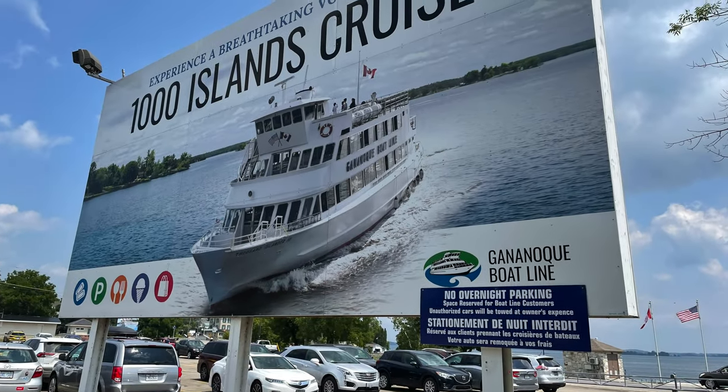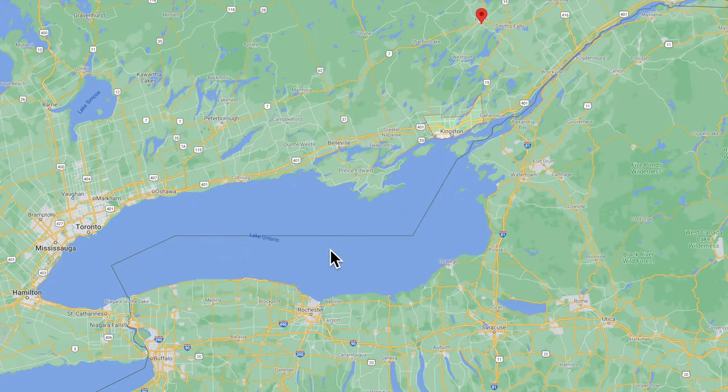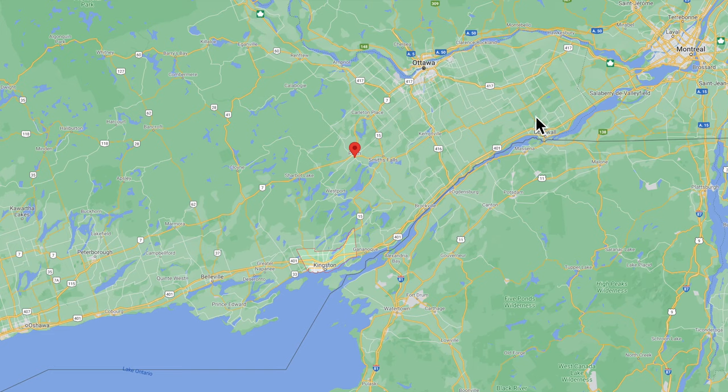Before we get too deep into this video, let's quickly head over to Google Maps and have a look at the area we're visiting. This is Lake Ontario. Here's Toronto over here. We took the 401 highway past Kingston, and right here is where the St. Lawrence meets Lake Ontario. This is where the Thousand Islands are situated. Up here you'll find Ottawa and Montreal.